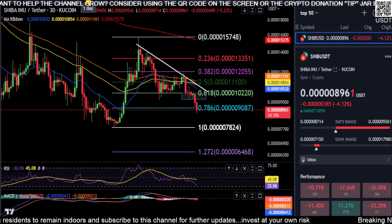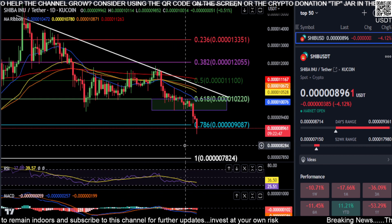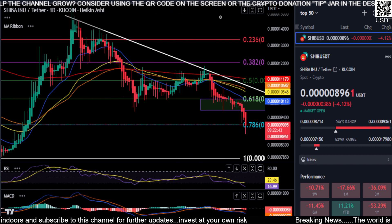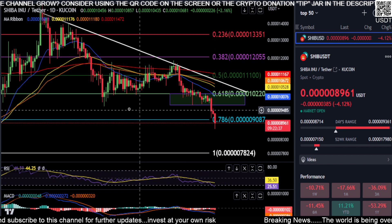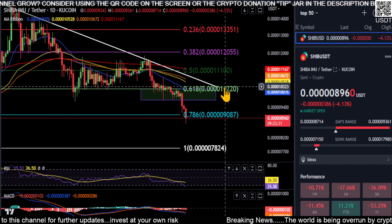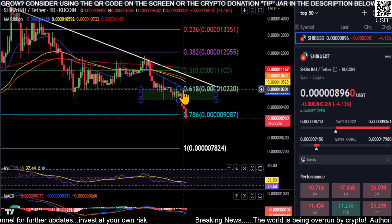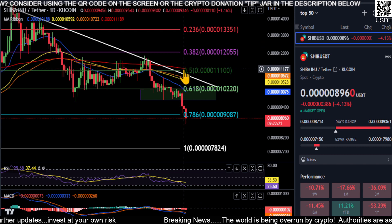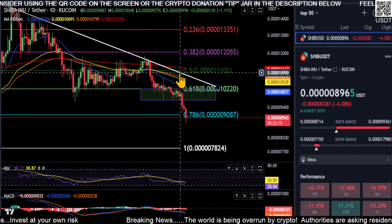Right now on the daily chart for Shiba nothing looks good. You're getting pushed down — the downtrend, the moving averages, all the indicators are telling us the momentum is down. The Heikin Ashi candles are printing deep red with no shadow, so it's also trending down. Until you get back over the 0.97 area up to the 618 at 0.000000 10, which is exactly where our 21-day EMA is, there's no momentum up.